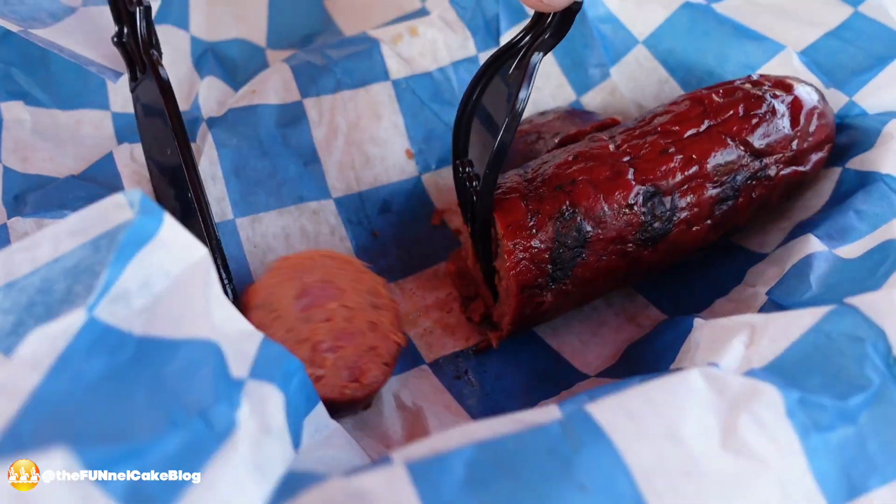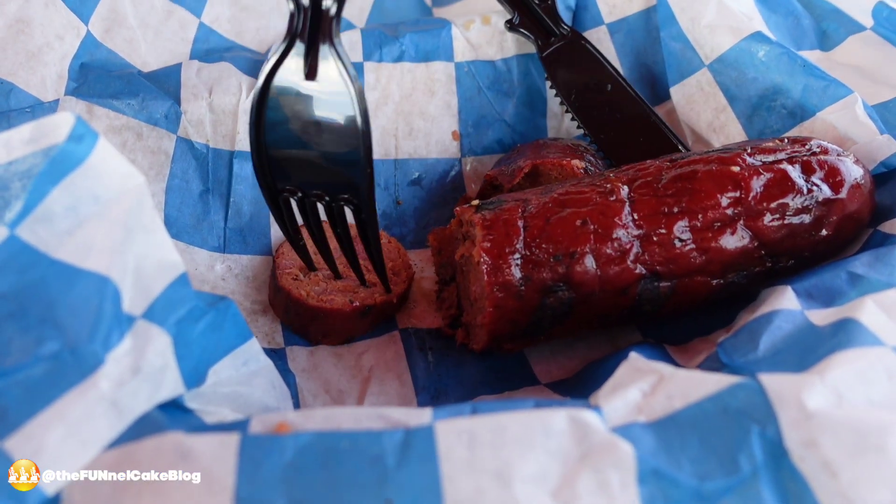Nick is cutting the spicy sauce. Is this real meat? Yeah, it's real sausage — or bratwurst.